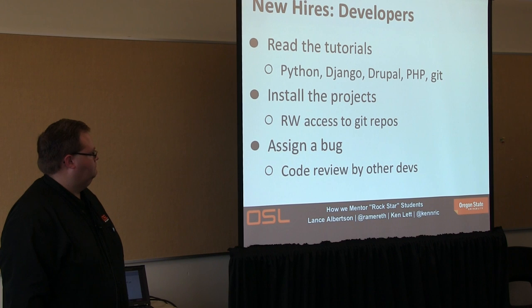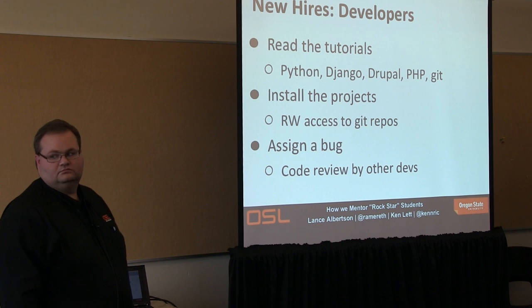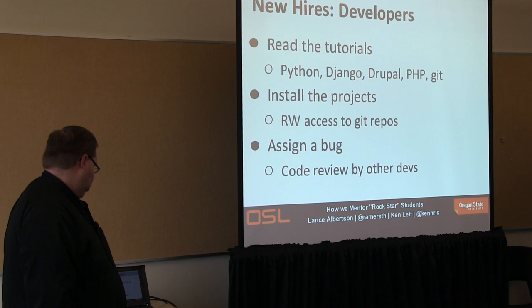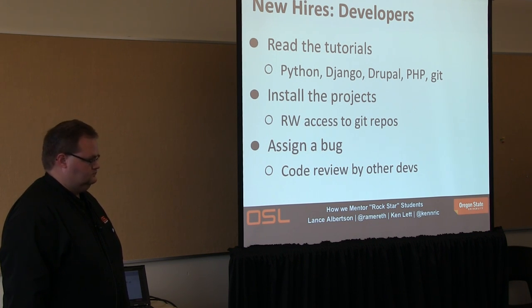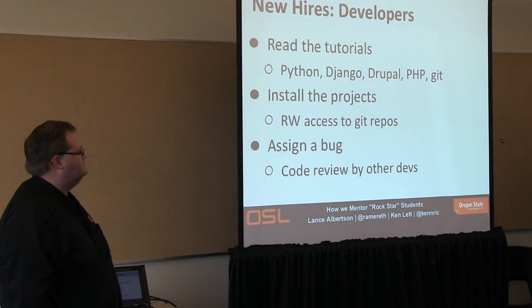After they've installed the project, they get full access to our Git repos — we give them write access right off the bat. They're a dev, they need to be able to commit to the repo. Then we assign them a bug, and this can take as little as a day. We try to find a bug that gets them into the middle of the code, forcing them to understand how the project is structured. Sometimes a more senior student will hand them the bug and explain it right there on the spot, so they're immediately working on a real issue.